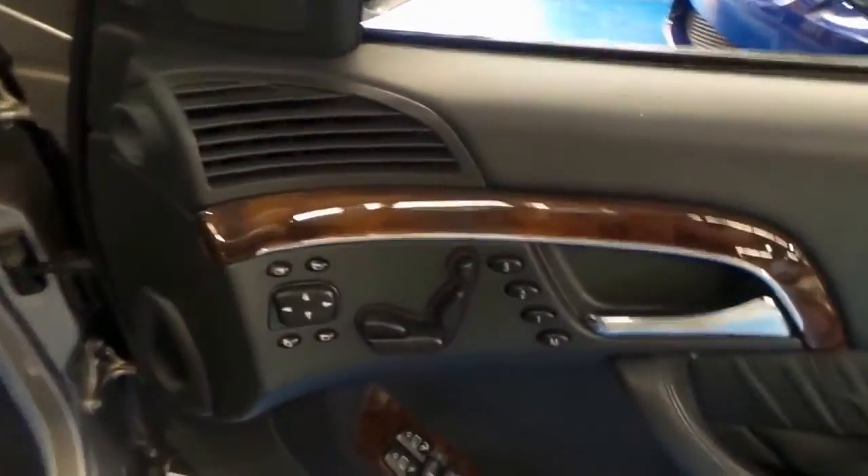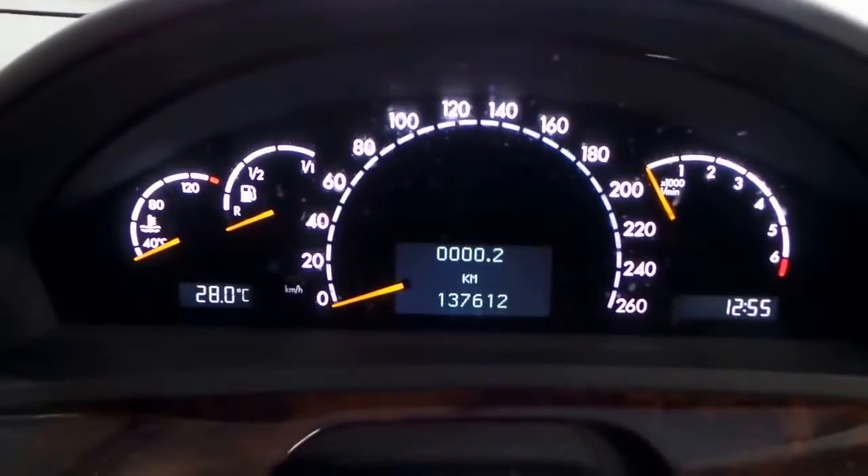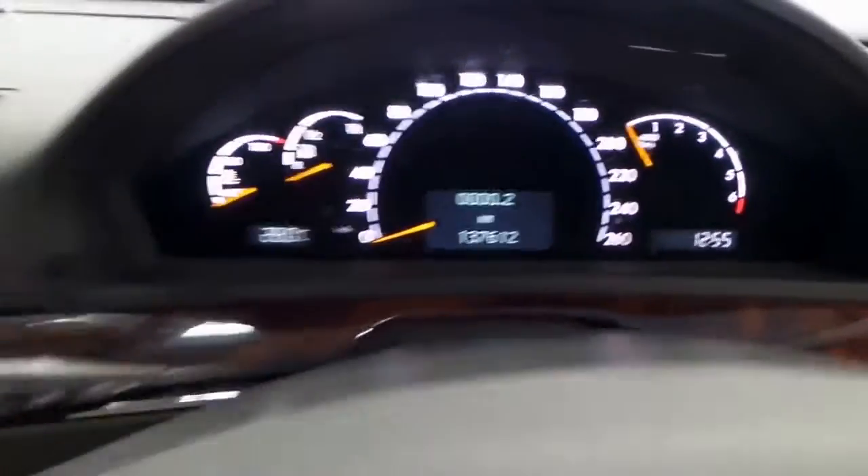Huge amounts of room in the front and the back. Beautiful chrome rocker covers on the door seals. Power memory seats of course, adjustable every which way. Factory floor mats, very comfortable to sit in. And it's telling me to close the sunroof, which I deliberately opened. One hundred and thirty-seven thousand, six hundred and twelve original kilometres.